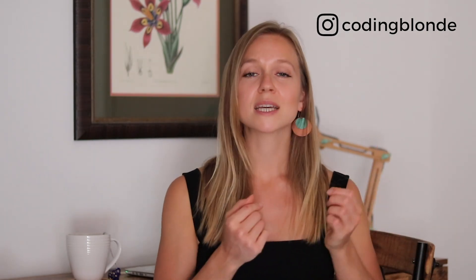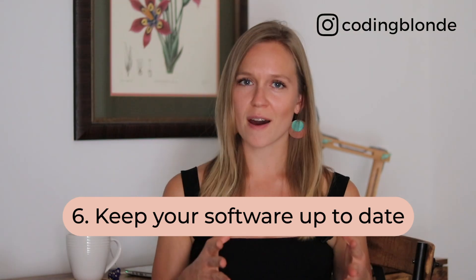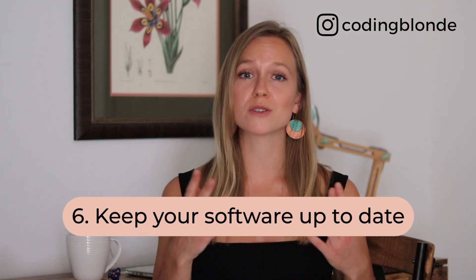Tip number six, keep your software up to date. It's important to keep up with software updates because they usually help fix bugs and glitches of previous versions and therefore help your laptop perform better. Updating can be disruptive, but my laptop gets extremely slow when I forget to do this, so for me it's necessary.